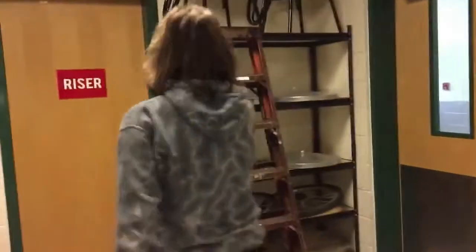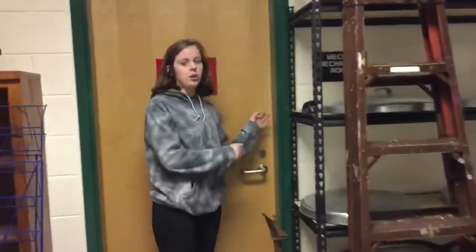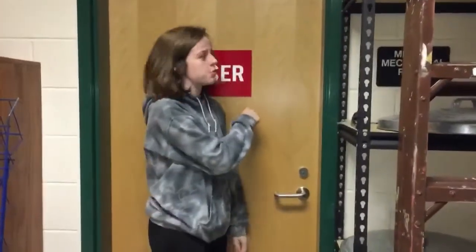This door — it's usually locked, but you're never supposed to go through this door.